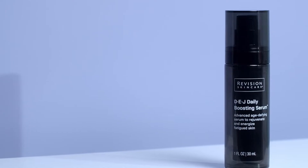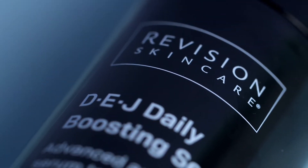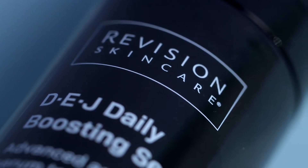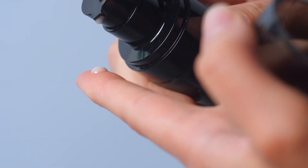And here we are to introduce the DEJ Daily Boosting Serum. DEJ is the phenomenal Revision franchise that has created so many great products, but now we have DEJ Daily Boosting Serum — a powerhouse with patented sunflower sprout extract technology, proven to boost skin's cellular energy while helping it to act younger.